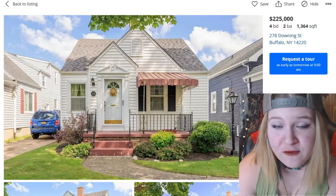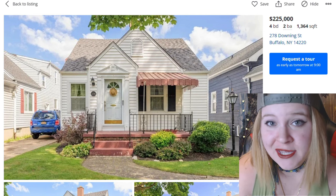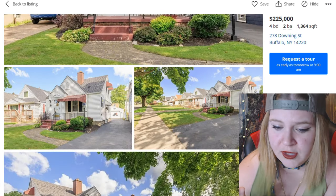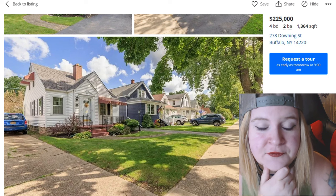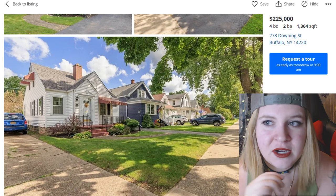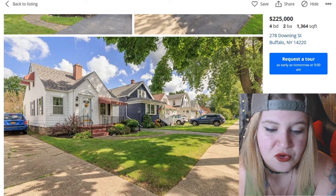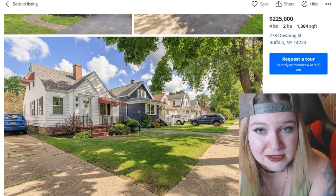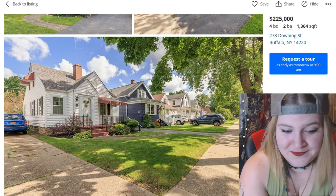Now we have this small little family house in Buffalo, New York, built in 1930. The immediate impression has to do with World War II — like a small family living here. I get this vibe of a newer couple: they're married and the husband is either getting drafted or was drafted, and this is the house that they bought in that time period. But the question is, is it haunted?